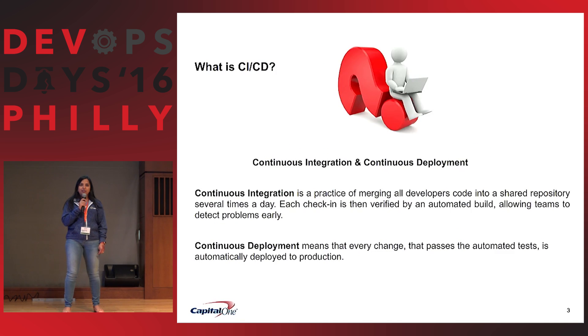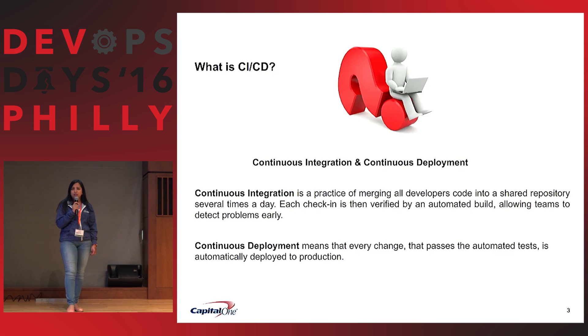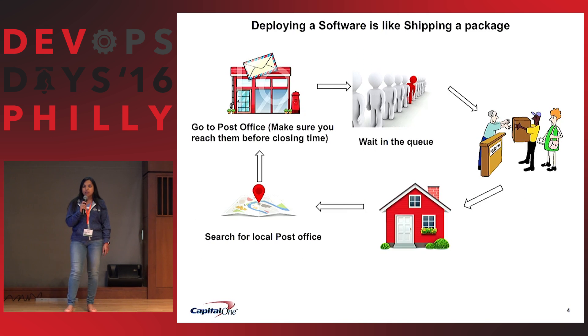Continuous integration means that developers should check in code into GitHub many times a day, which is then triggered by automated deployment and automated testing. It is verified so that we can find defects sooner. And delivery means you deploy to production if everything goes fine.